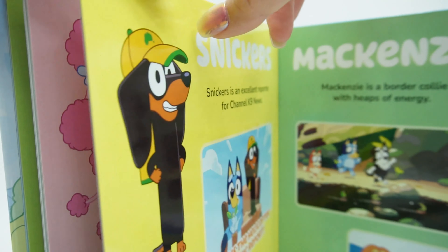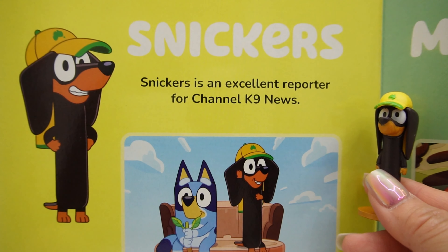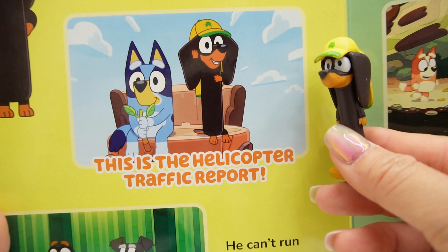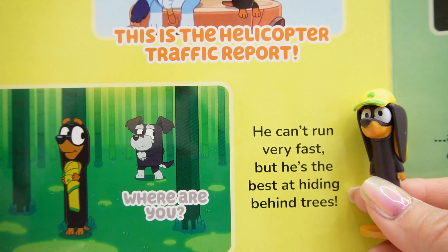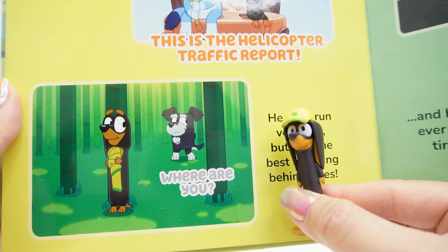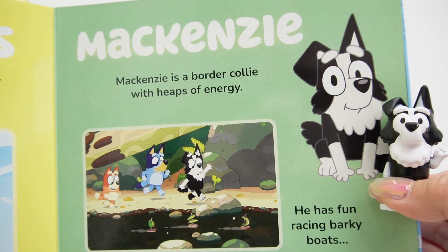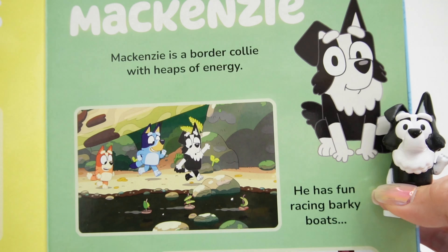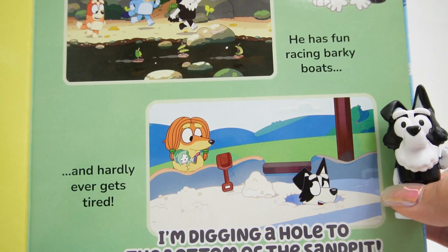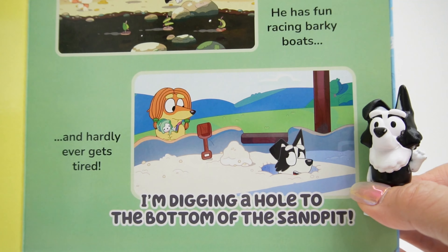And we got more friends — it's Snickers. Snickers is an excellent reporter for Channel K9 News. 'This is the helicopter traffic report.' He can't run very fast, but he's the best at hiding behind trees. Look at him, we can barely see him — where are you? And finally we got Mackenzie. Mackenzie is a border collie with heaps of energy. He has fun racing barky boats, and hardly ever gets tired. 'I'm digging a hole to the bottom of the sand pit.' That looks fun.